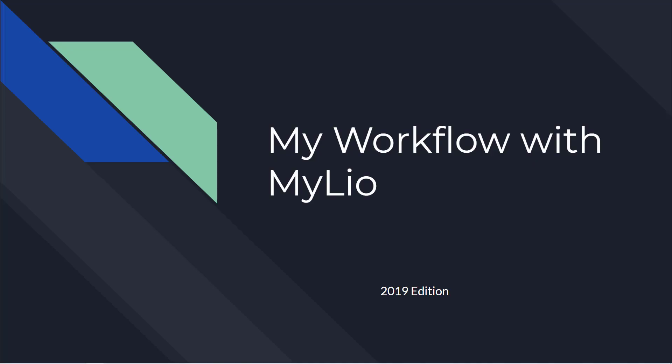Hey guys, TJ Houston here. I wanted to talk about my workflow going into 2019. It was time for a change — I do a lot of travel now, a little bit less portrait and wedding work. Up till this point I've been very dependent on the Adobe ecosystem, and I wanted something more. I had run into some issues, so it was time for a change, and that's where Mylio came in.